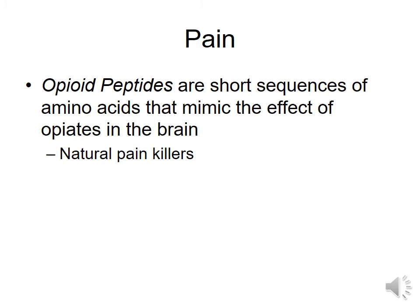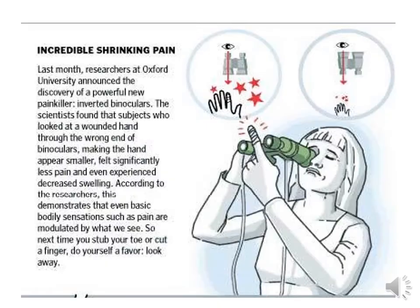Opioid peptides are short sequences of amino acids that mimic the effect of opiates in the brain — those are another form of natural painkiller. There are some interesting things with pain too: strangely enough, if you use curse words after being hurt, it can actually psychologically diminish the amount of pain you feel. Not encouraging you to cuss, but it is scientifically proven.